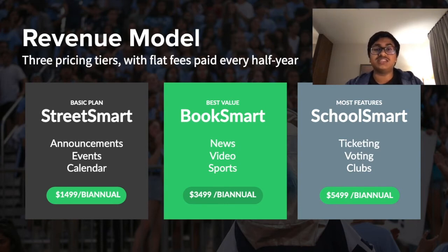Our highest tier with the most features is School Smart, which includes ticketing, voting, and clubs integration, along with all the features of Street Smart and Book Smart, for $54.99.